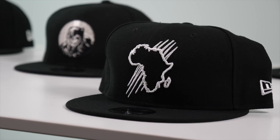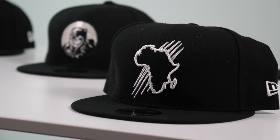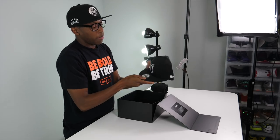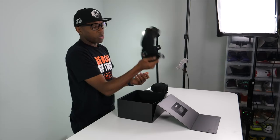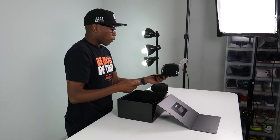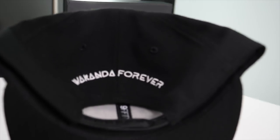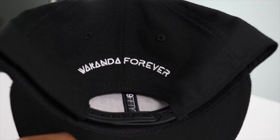The last hat has a picture of the continent of Africa with Black Panther paw scratches across it, says 'Forever' on the back. New Era logo there. It doesn't say Wakanda specifically but it's obviously inspired by the movie. Big shout out to Foot Locker and thank you New Era — these are really really cool. I'm going to keep this one on for the rest of the unboxing. Wakanda forever!